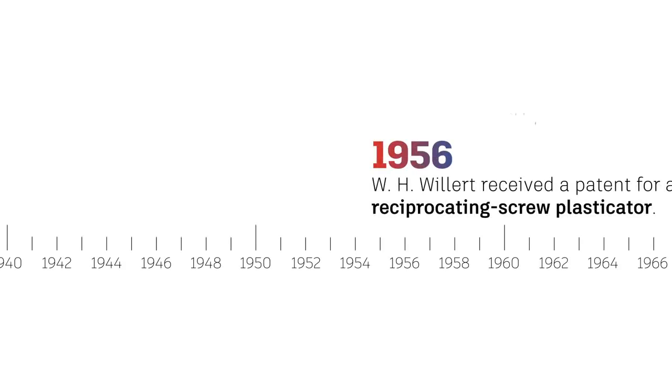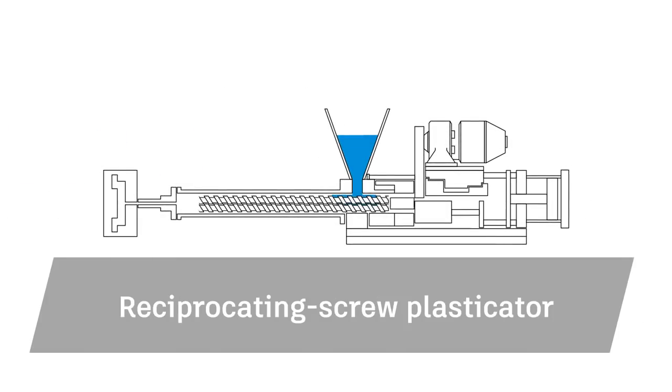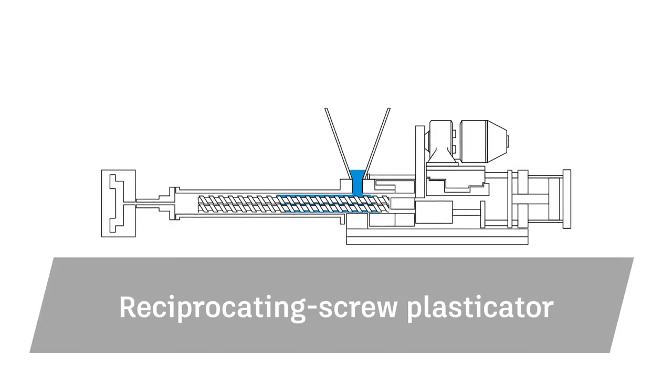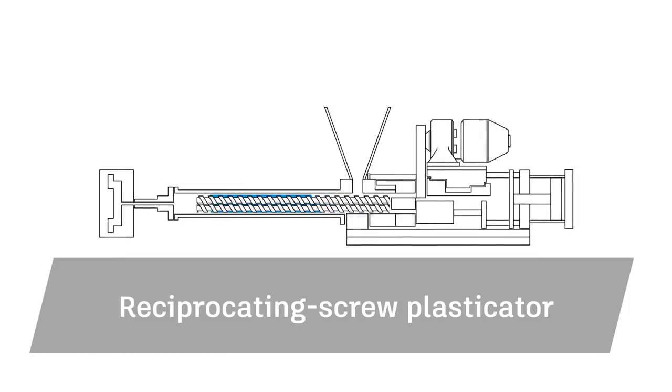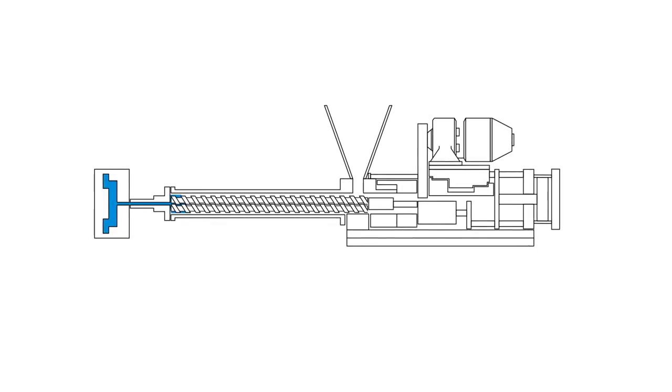In 1956, another American, W. H. Willard, received a patent for a reciprocating screw plasticator. This reciprocating screw mechanism sat inside the plasticator machine, heated and mixed plastic, and allowed material to be moved to the right places. This method increased mixing efficiency by reducing cycle time.